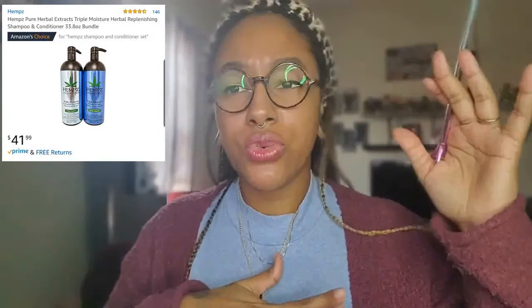With everything going on with Diva Curl, I wanted to try something new. There's Shea Moisture, Camille Rose, and other products, but I wanted something that came in a 32-ounce or one-liter size. I have two boys and a husband and we all use shampoo and conditioner, so I need something that'll last. I don't want a little ten-dollar bottle I have to keep repurchasing.